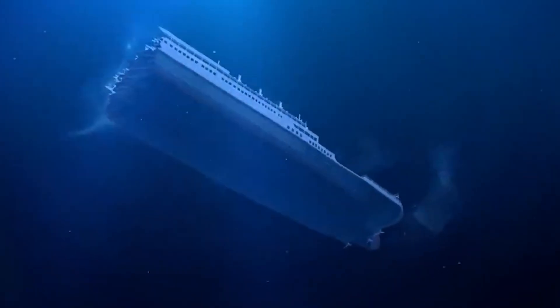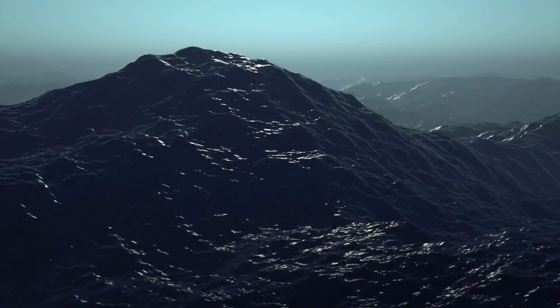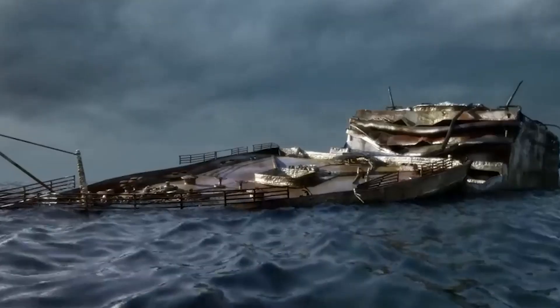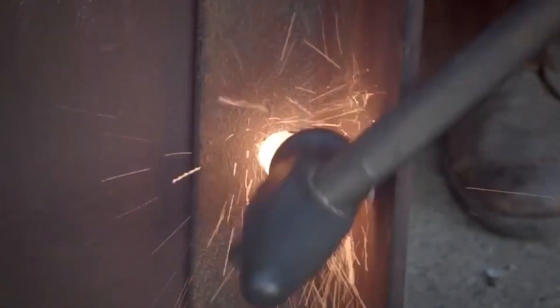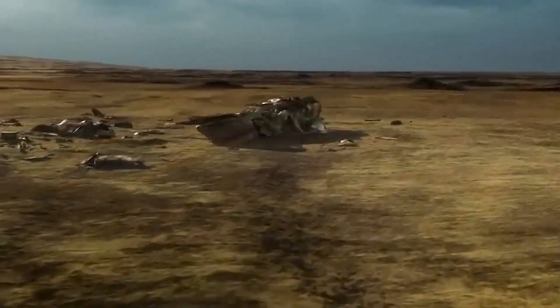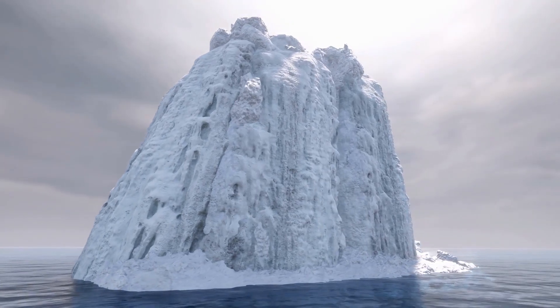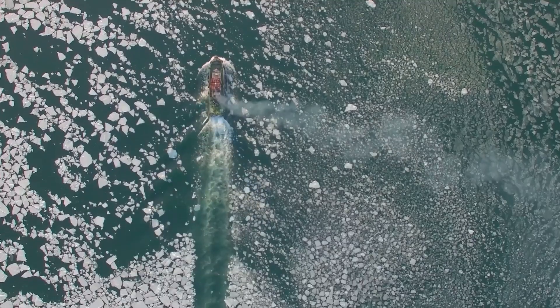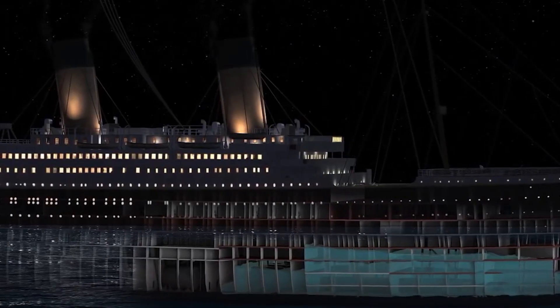The double-bottomed hull, a revolutionary concept, offered a safeguard against potential dangers lurking beneath the surface. It consisted of two layers of steel plates forming an outer and inner bottom, with a layer of coal between them serving as both insulation and added reinforcement. Imagine the outer layer as the ship's shield, standing firm against any unexpected encounter with an iceberg or submerged obstacle — designed to absorb impact, minimizing damage and reducing the risk of immediate flooding.